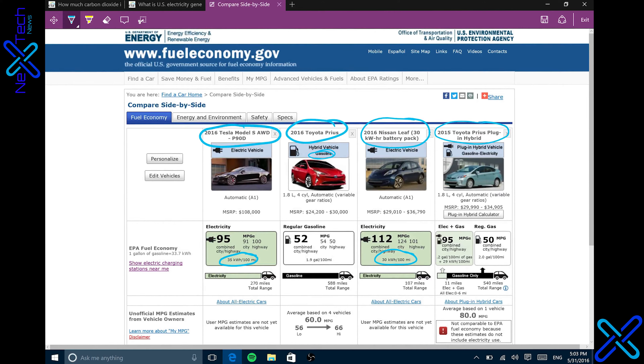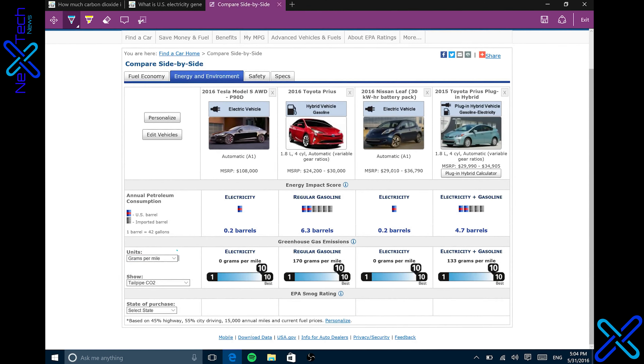So now we're going to do the math and we're going to compare four cars. We're going to compare the Tesla Model S, the Toyota Prius — the 2016, but it is a gasoline version, not the hybrid — we're going to compare the Nissan Leaf, another fully electric car like the Tesla Model S, and we're going to compare to the 2015 Toyota Prius plug-in hybrid.